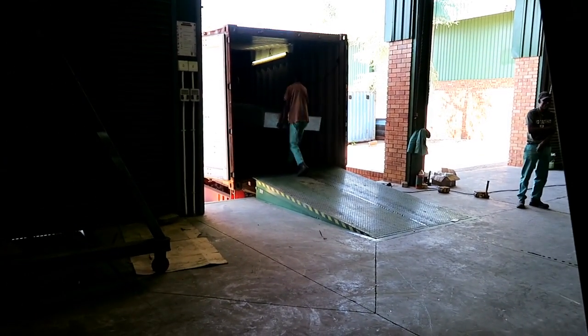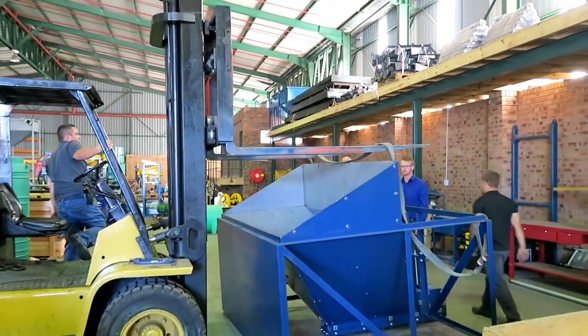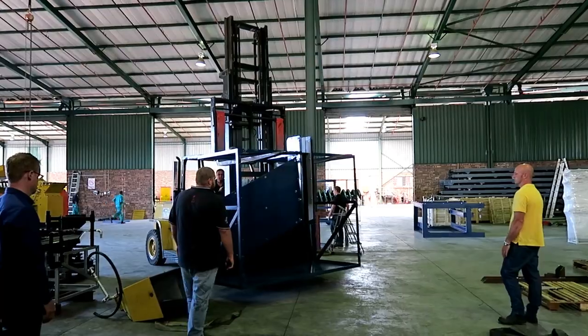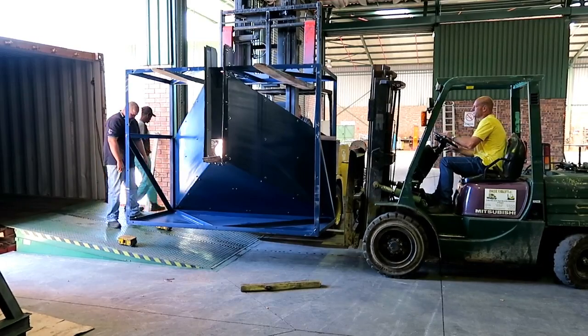The building and assembly took four weeks and was done right here in our workshop. It's very rewarding for everyone to see the plant go from proposal to drawings to something real and then packed for its trip to site.